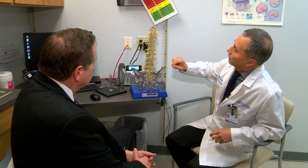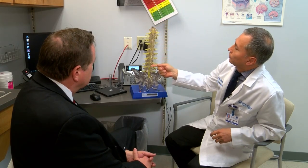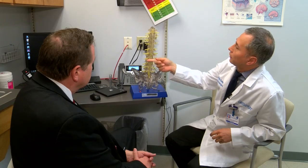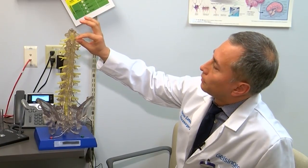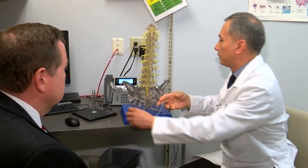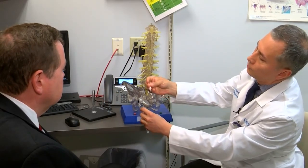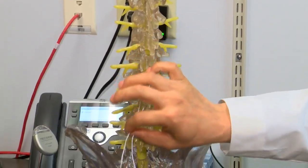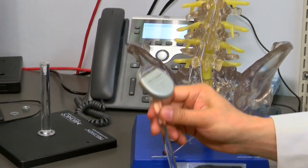It's called a dorsal spinal cord stimulator. Neurosurgeon Mauricio Campos demonstrates how the medical device works using a model of a spine: "We make a small cut, and through that we insert these wires. This cable will be connected to the implantable pulse generator."